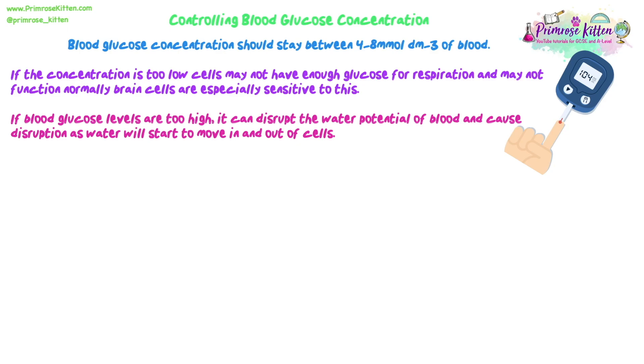There is also now better equipment where you use a phone that talks to a little patch, which sends data to an app, and you can scan the patch with your phone to get your reading. People who have type one diabetes are very familiar with these technologies. Why is it important to keep blood glucose within this range? If it drops too low, cells might not have enough glucose for respiration and may not function normally. Brain cells are particularly sensitive — your brain needs quite a lot of glucose and energy to function.